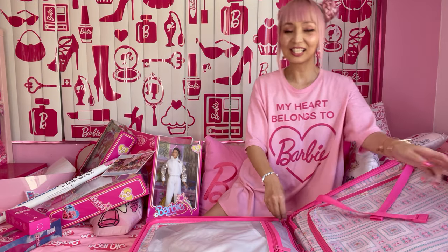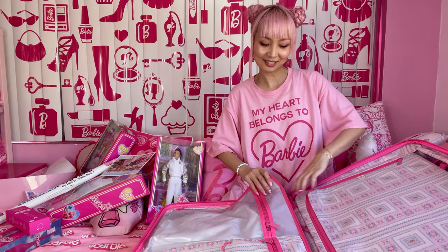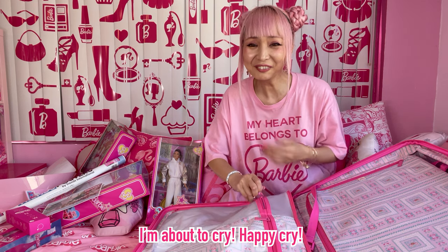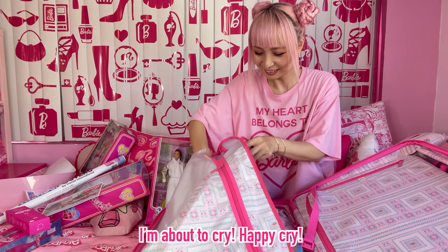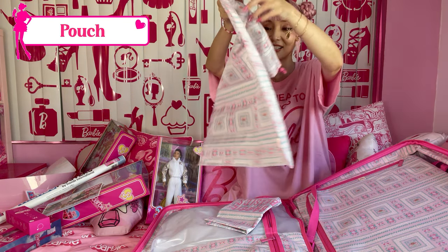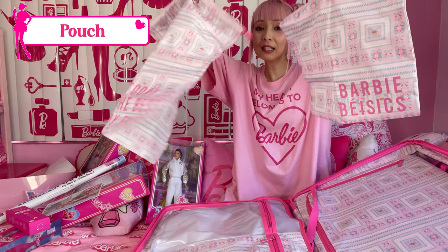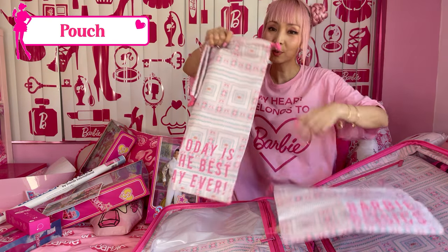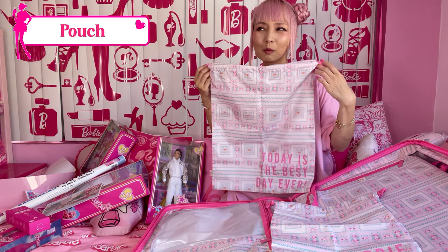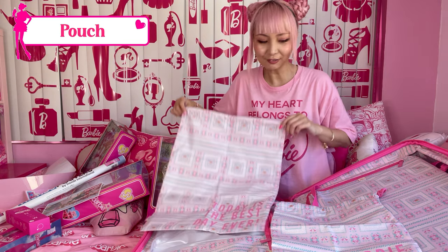There's another side to the suitcase with a zipper. These are the pouch organizers — I think they come with the suitcase. They have the Barbie Land pattern in two different sizes, with a drawstring. You can just throw whatever you want in them — very fun. Today is the best day ever, literally.